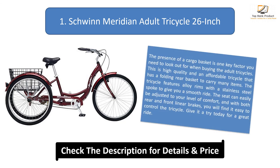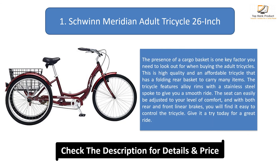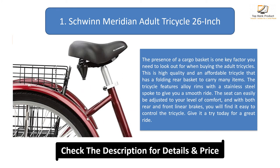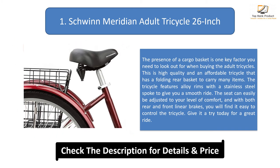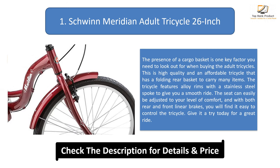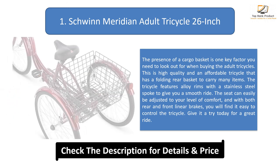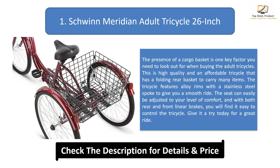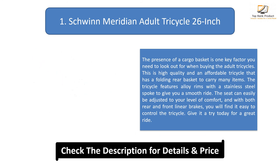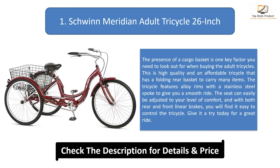Number 1: Schwinn Meridian Adult Tricycle 26-inch. The presence of a cargo basket is one key factor to look out for when buying adult tricycles. This is a high quality and affordable tricycle that has a folding rear basket to carry many items. The tricycle features alloy rims with a stainless steel spoke to give you a smooth ride. The seat can easily be adjusted to your level of comfort, and with both rear and front linear brakes, you will find it easy to control the tricycle. Give it a try today for a great ride!